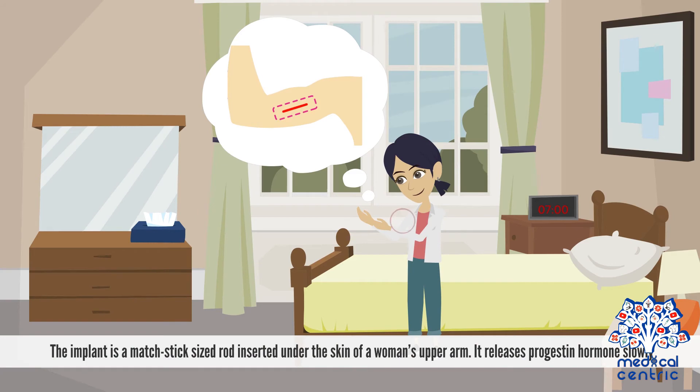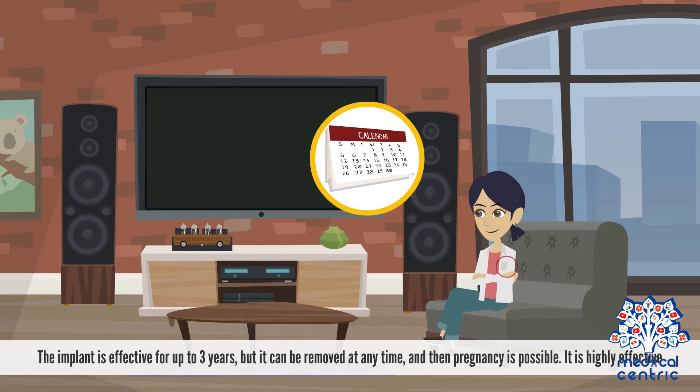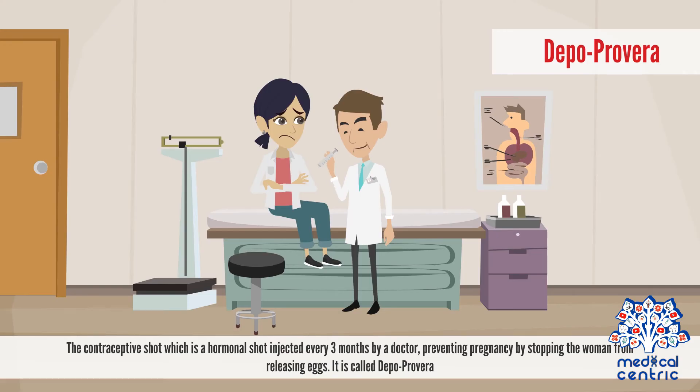The implant is a matchstick-sized rod inserted under the skin of a woman's upper arm. It releases progestin hormones slowly and is effective for up to three years, but can be removed at any time, after which pregnancy is possible. It is highly effective. The contraceptive shot, called Depo-Provera, is a hormonal shot injected every three months by a doctor, preventing pregnancy by stopping the woman from releasing eggs.